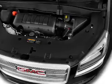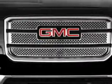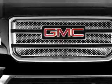Keyless entry, leather seats, cruise control, Bluetooth wireless, an AM-FM stereo, a satellite radio, power mirrors.